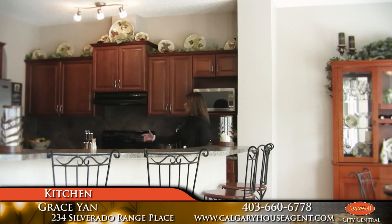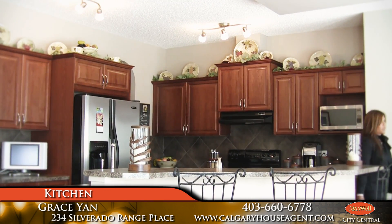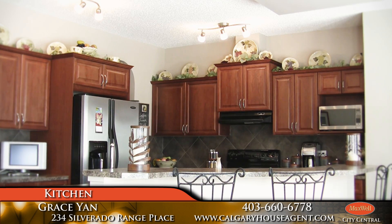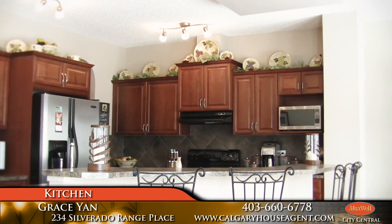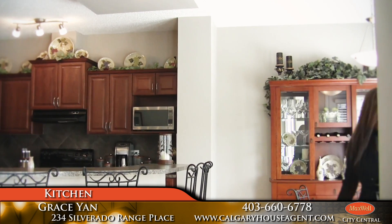And we've got the walk-through pantry as well over here, and with your eating area we've got the nice open space and we can go out to the back patio area.